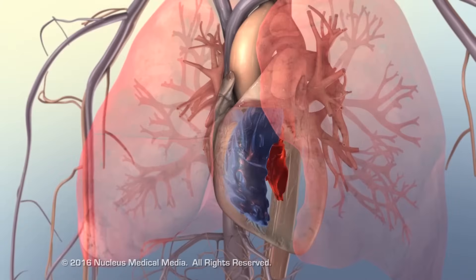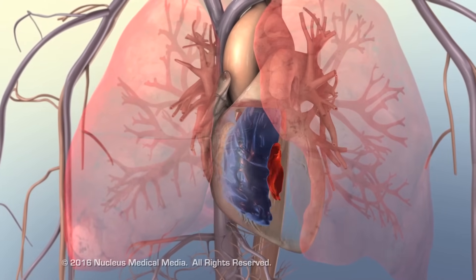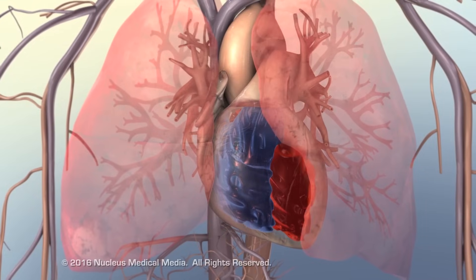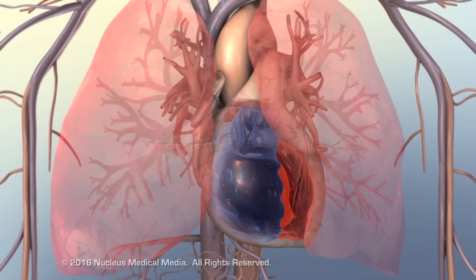As the overworked right ventricle labors to get blood into the normally low-pressure pulmonary arterial system, its walls hypertrophy and it pumps ineffectively.